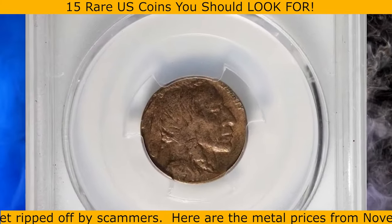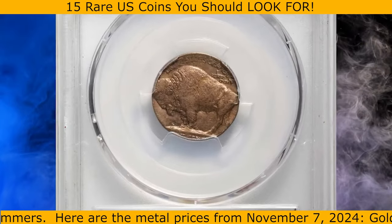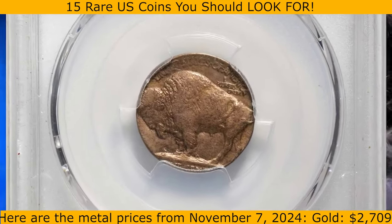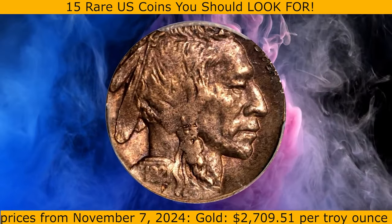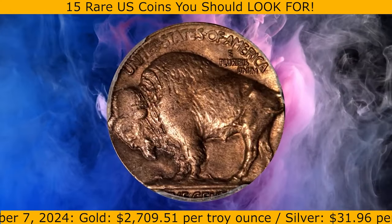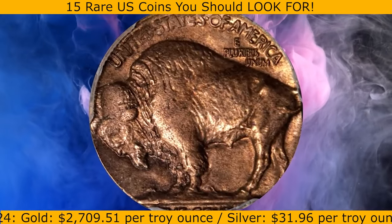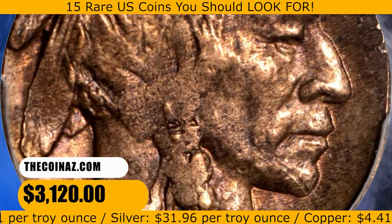Here is a 1921 Buffalo nickel struck on a cent planchet. This error coin was cleaned according to PCGS, and therefore assigned an uncirculated details grade without a numerical grade by the grading service. Due to the significant size difference of the planchets, lettering on the obverse is struck off the edge. This elusive nickel was sold for $3,120.